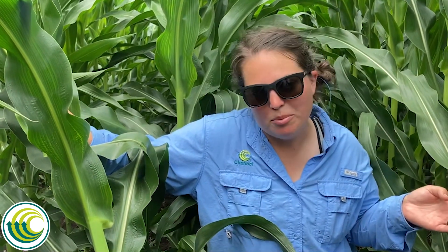Tar spot is a disease that really had an effect on us last year, and we are scouting for it this year because we are experiencing conducive environmental conditions for the pathogen right now. We are 14 days from tassel here in Delaware County, Iowa.